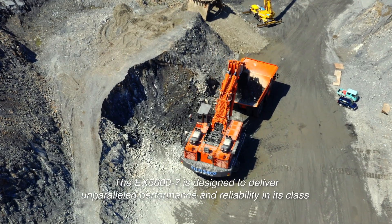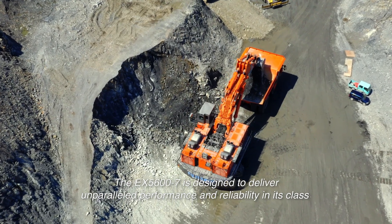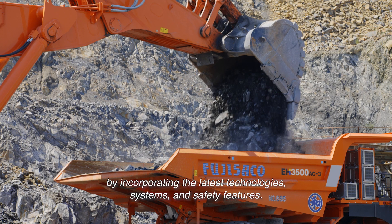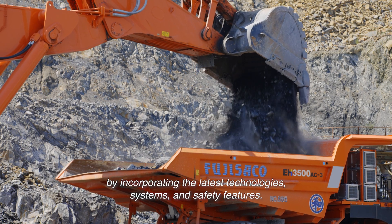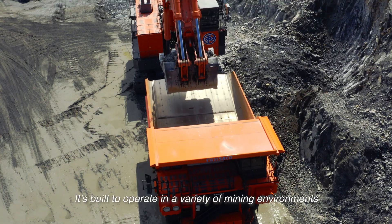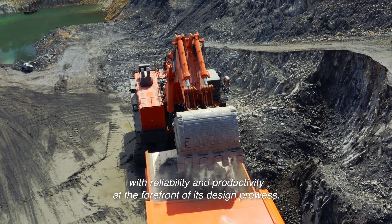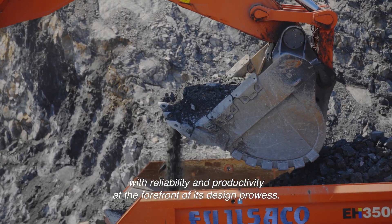The EX-5600-7 is designed to deliver unparalleled performance and reliability in its class by incorporating the latest technologies, systems and safety features. It's built to operate in a variety of mining environments with reliability and productivity at the forefront of its design prowess.